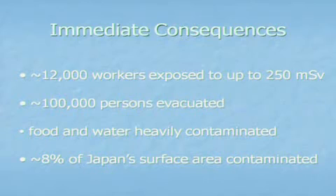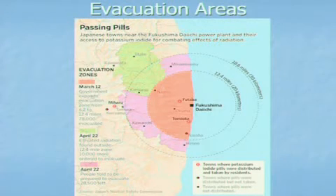About 12,000 workers were exposed. About 100,000 people evacuated. There was lots of contamination of ocean water, and about 8% of Japan's surface area was contaminated. These are the evacuation areas, color-coded so you can follow them. The pink, green, and purple areas all had different parameters about when and how many people were evacuated.